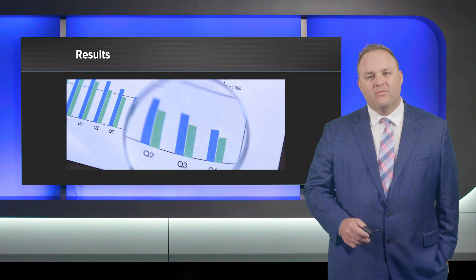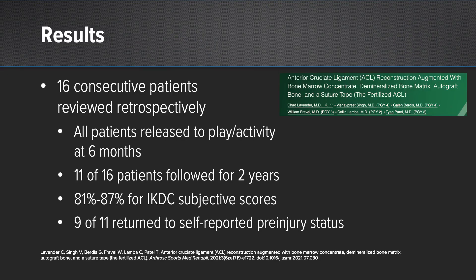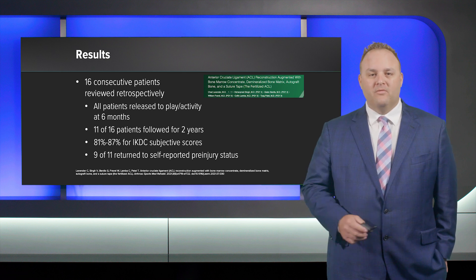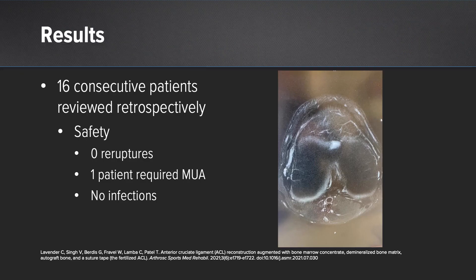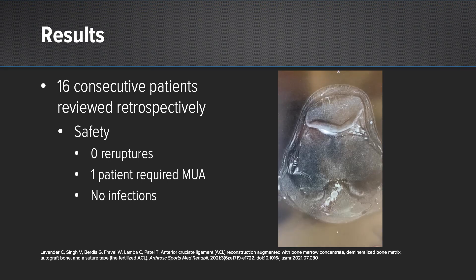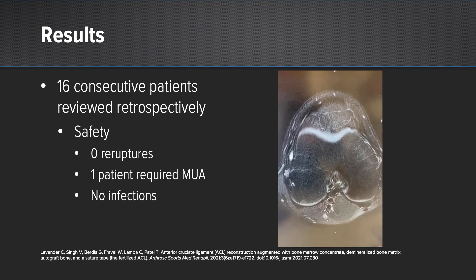Now let's turn to our results. We published a paper last year on 16 consecutive patients retrospectively reviewed at and after the two-year mark. All patients were released to play at six months. 11 of 16 were surveyed at two years; their IKDC subjective scores were 81 out of 87, and 9 of 11 returned to their self-reported pre-injury status — a very important number given those dismal baseline results. Safety: zero re-ruptures, one patient required an MUA, no infections. An MRI at two years shows tunnel consolidation in the femur and an ACL graft going up into the femoral socket.